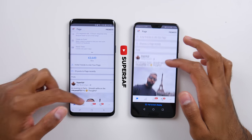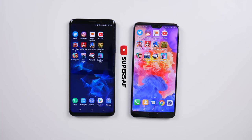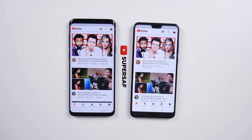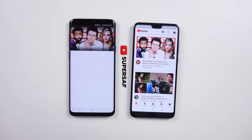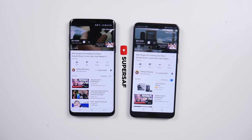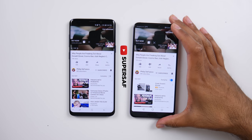We'll scroll down and move on to YouTube — pretty much neck and neck there. Now we're going to play the first video, and that was quicker on the S9 Plus. We do have an advert but it is the exact same advert on both devices.